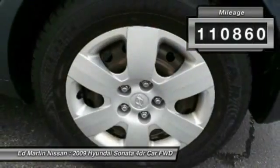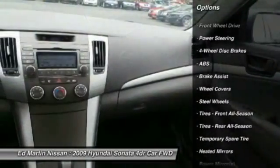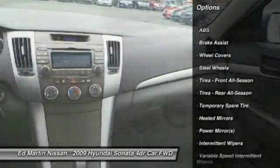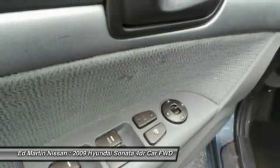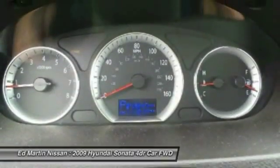Here are some of this vehicle's great options: anti-lock braking system, keyless entry, stability control, traction control, driver airbag, power steering, adjustable steering wheel, four-wheel disc brakes, cruise control, and AM-FM stereo radio.